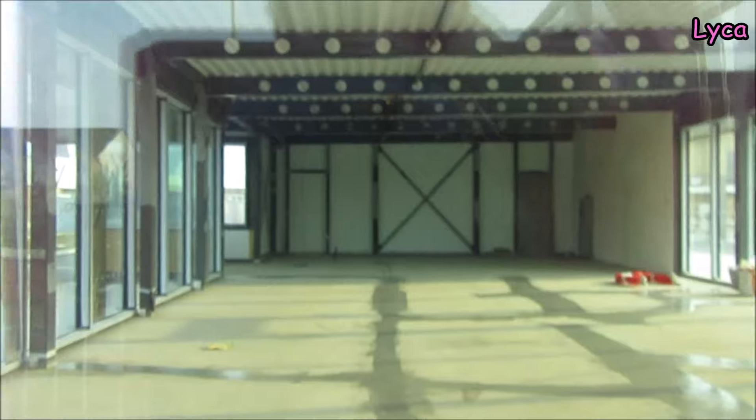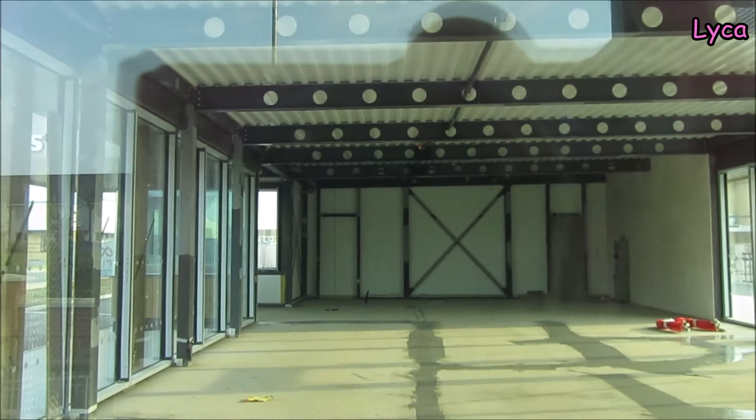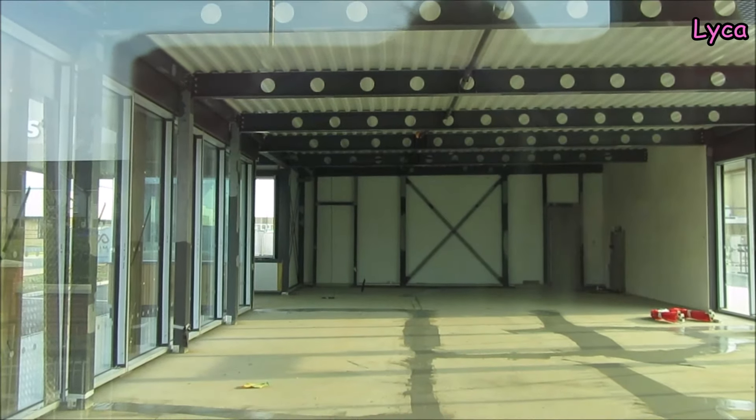The last look is going to be through this front door here. There you go — that's a good view of the inside.